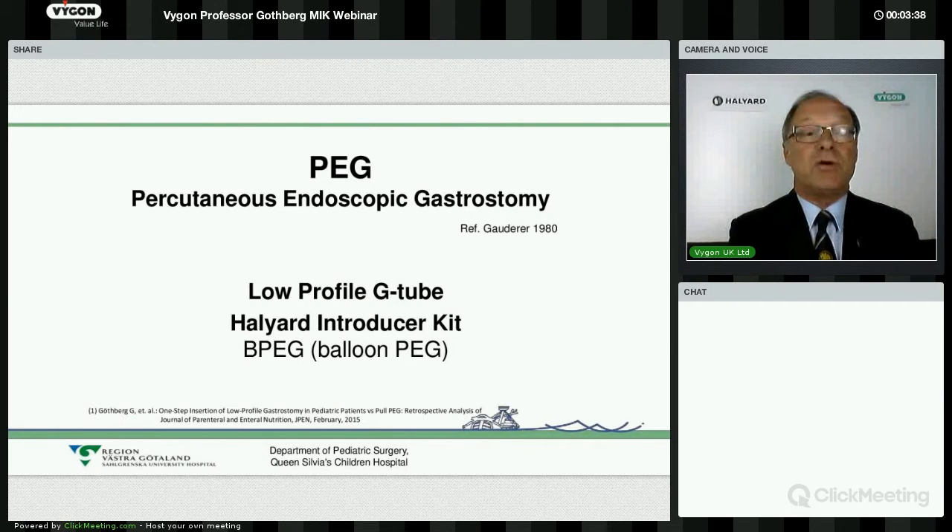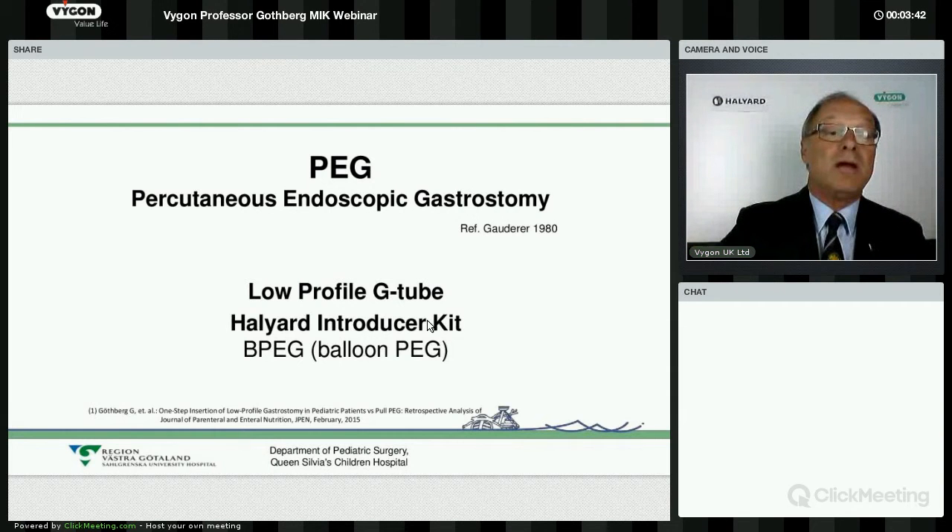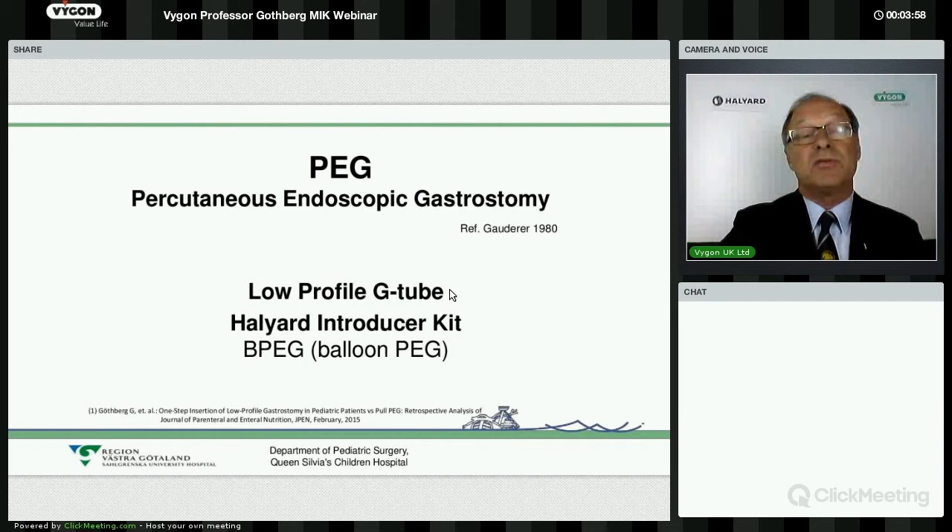I will give you a review of our experience with the pull PEG technique. Then, when the introducer kit allowed us to put in a balloon tube, we changed to that technique because it gave a lot of advantages. At that time, we had problems with the waiting list — many patients waiting to have their PEG tube changed to a button. In 2013 we did a retrospective analysis of our results, which showed there is not a big difference between the techniques in terms of complications and disadvantages. The change went very smoothly for us.